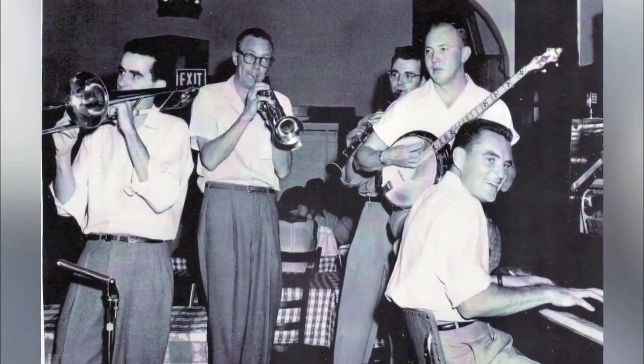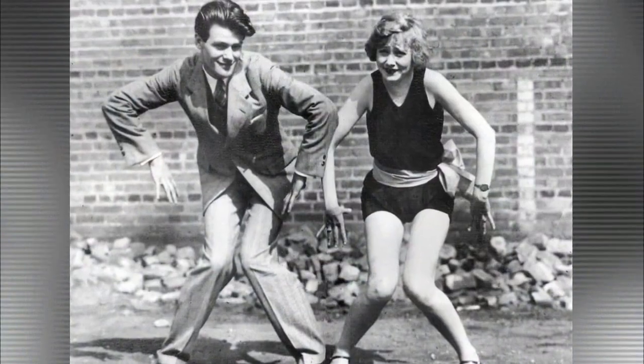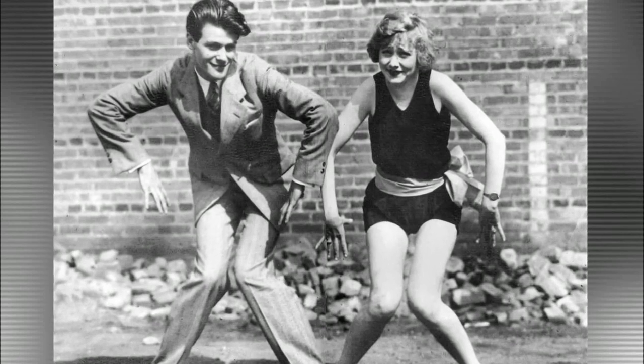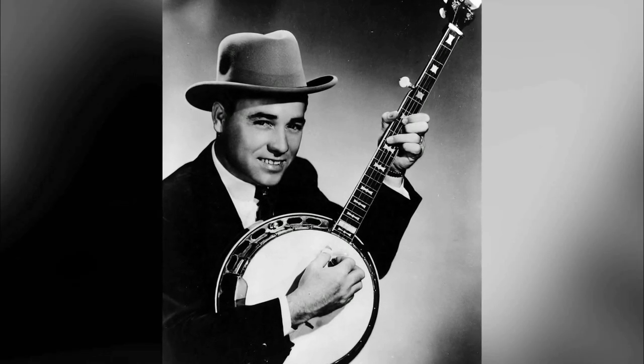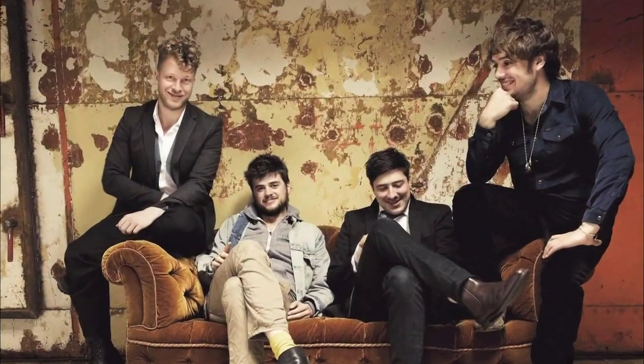As music evolved, the banjo evolved with it — going through the period of minstrelsy, to the classic period when players performed in concert halls, to the jazz age of the Roaring Twenties with the Charleston and all that crazy dancing. Post-World War II, Earl Scruggs brought the banjo back to life with bluegrass. These days, Mumford & Sons are taking the banjo to a worldwide audience — it's an ongoing evolution, and the museum has become the center of the banjo universe by embracing all things banjo.